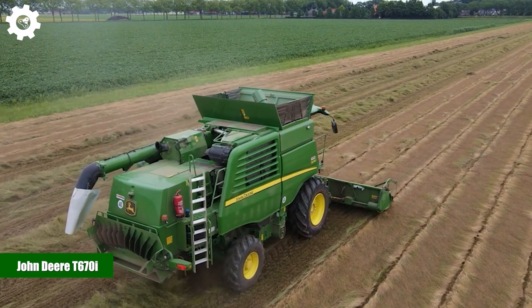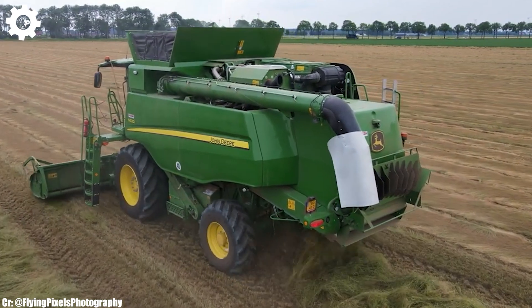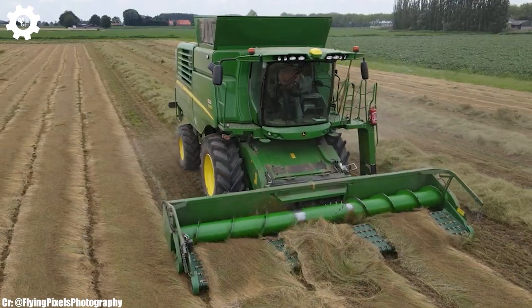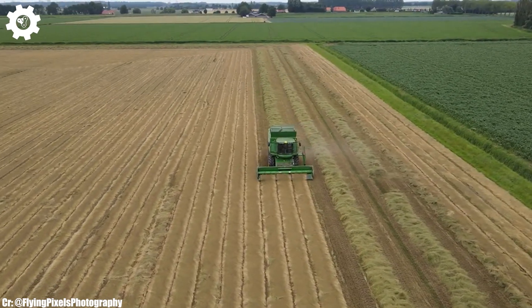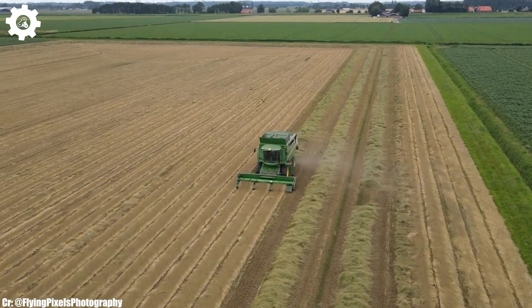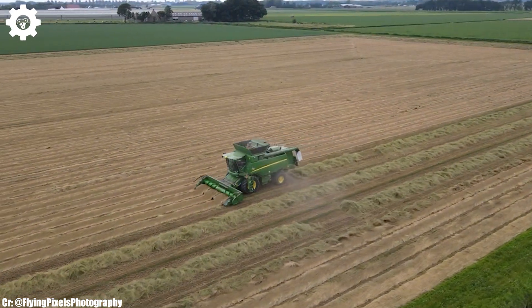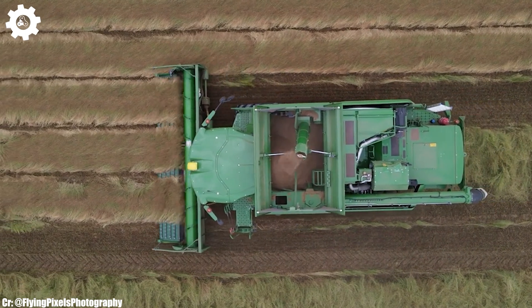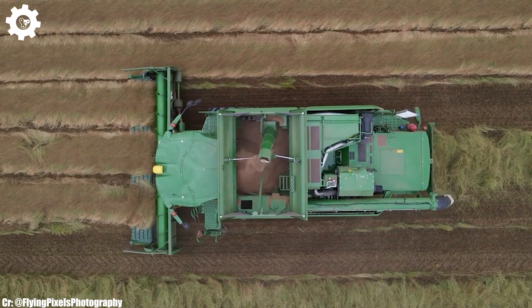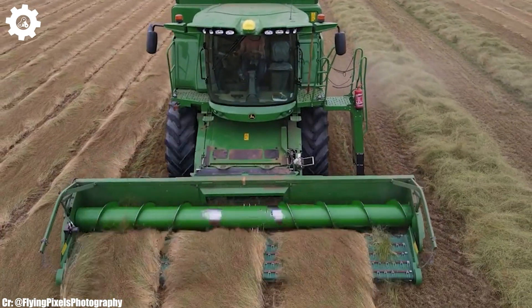John Deere T670i. The John Deere T670i is a high-capacity combine harvester that embodies the principles of efficiency, power, and advanced technology in modern agriculture. With a robust engine delivering up to 380 horsepower, this machine is designed to excel in large-scale grain harvesting operations, ensuring maximum productivity and efficiency in the field.